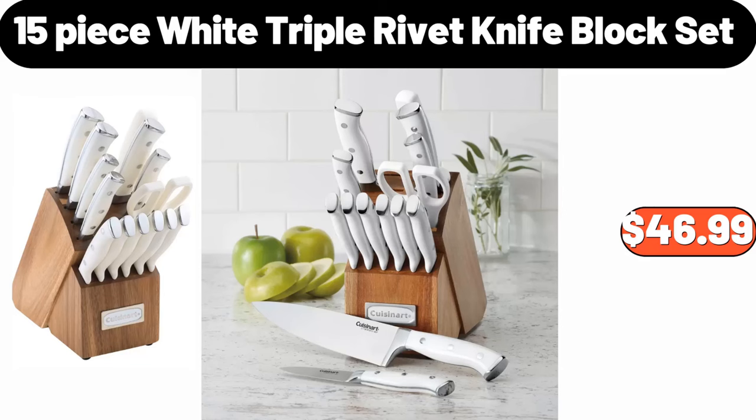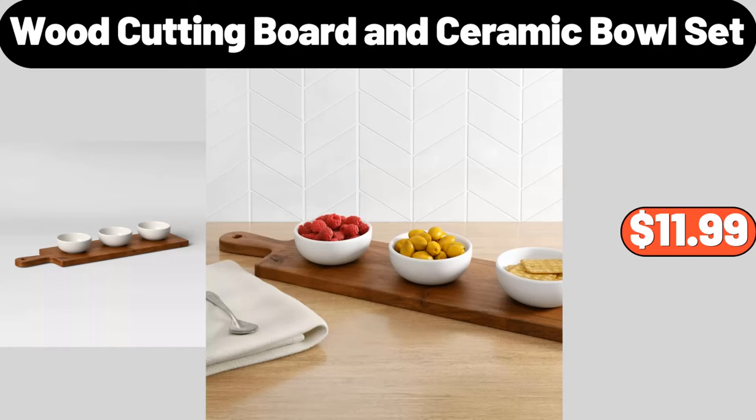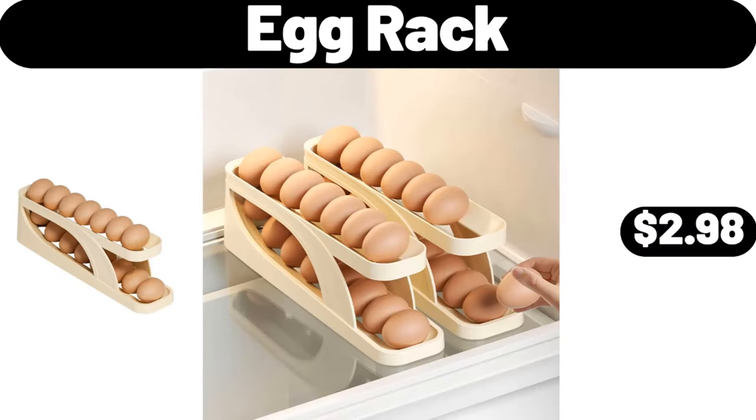Glass Mixing Bowl Set of Three, $11.99. Wood Cutting Board and Ceramic Bowl Set, $11.99. Stoneware Canister with Wood Lid, $8.99. Two Pieces Glass Bakeware Set, $22.99.